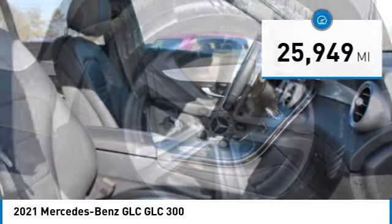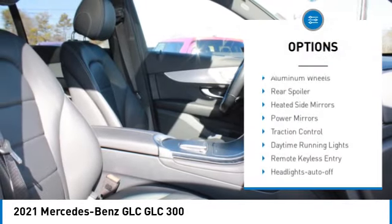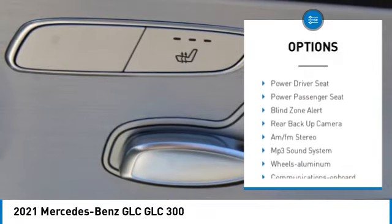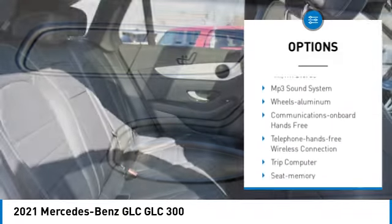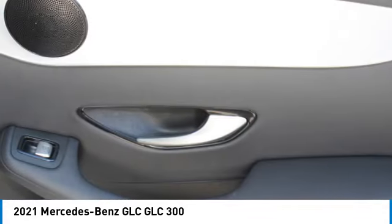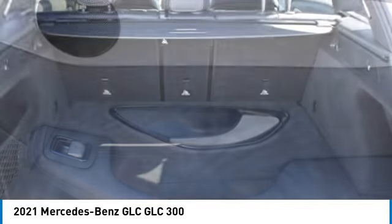Here are some of this vehicle's great options: all wheel drive, aluminum wheels, rear spoiler, heated side mirrors, power mirrors, traction control, daytime running lights, remote keyless entry, headlights auto off, and remote trunk release. Come see the car for yourself.